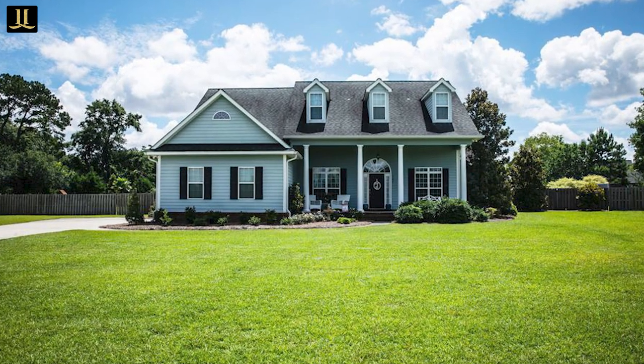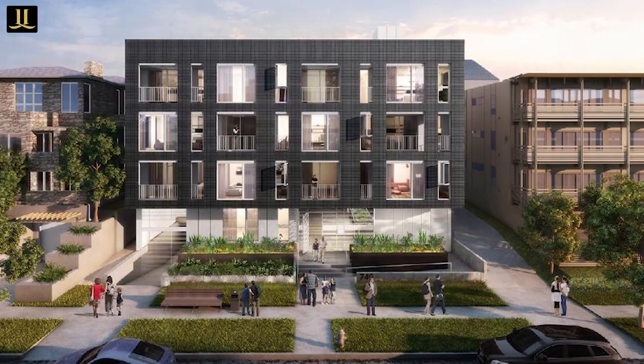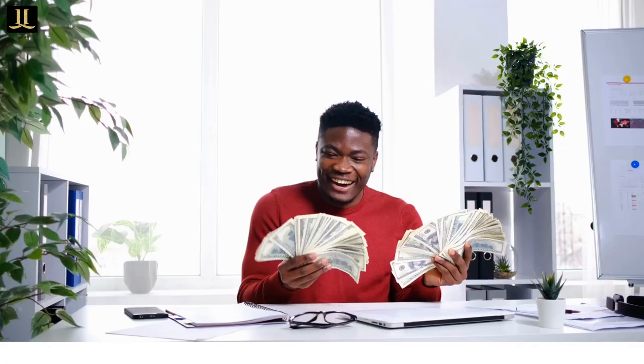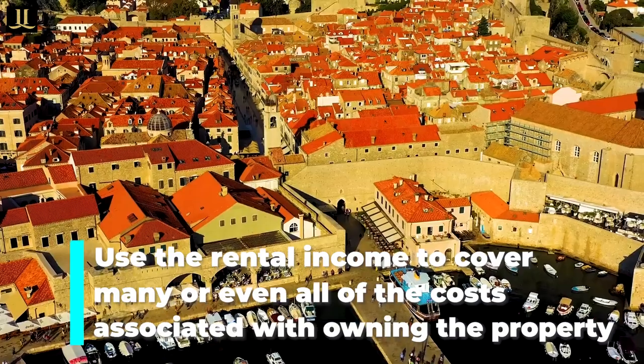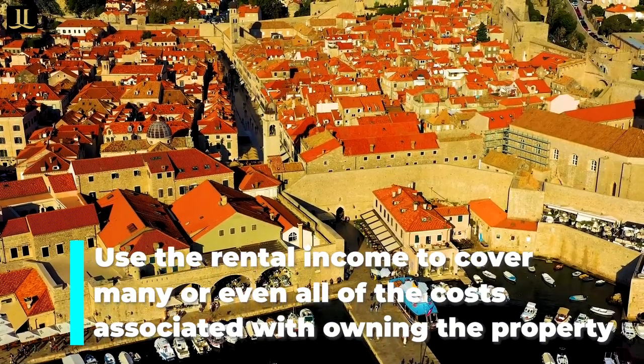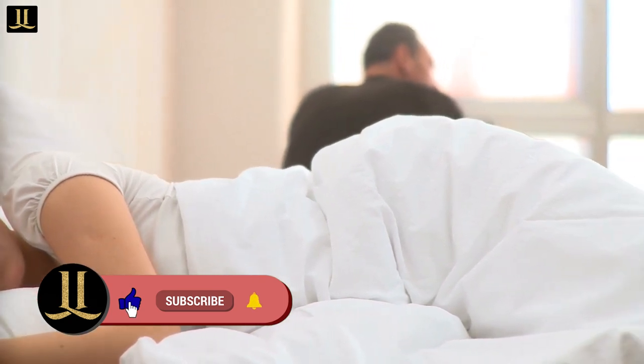This could be a single-family house where you rent out the living room, or maybe a two-story, three-story, or even four-story apartment. The main goal is to use the rental income to cover many or even all of the costs associated with owning the property, meaning you can live there for free while building equity in the future.